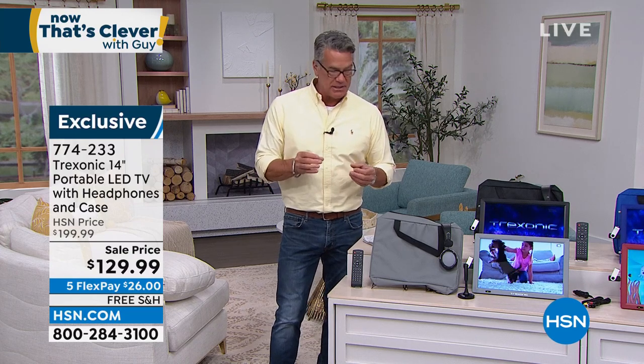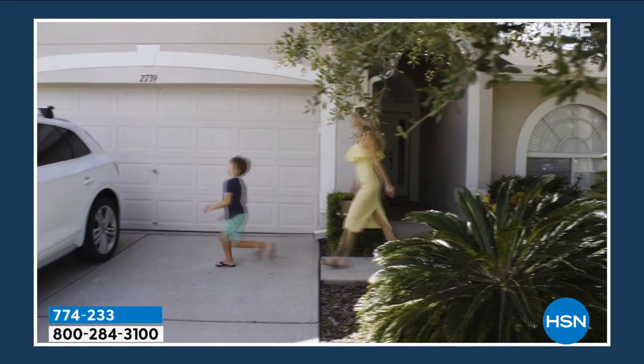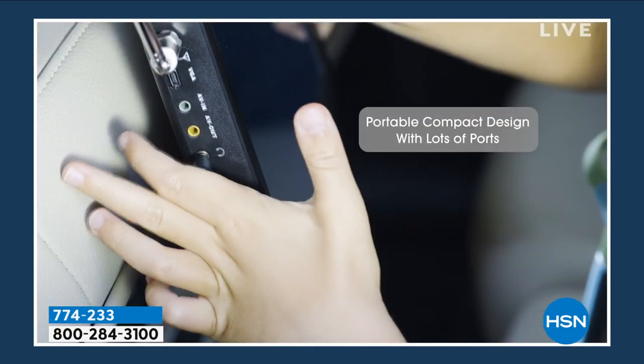We are doing a Treksonic TV, and this is a thin screen TV. That is a slam dunk as far as I'm concerned. They dropped the price $70. It's free shipping and handling. You can watch TV anywhere. It is a portable, rechargeable TV that's going to give you hours of runtime.